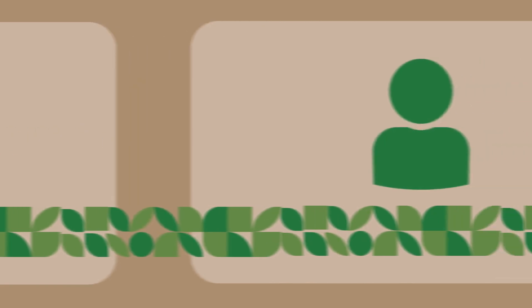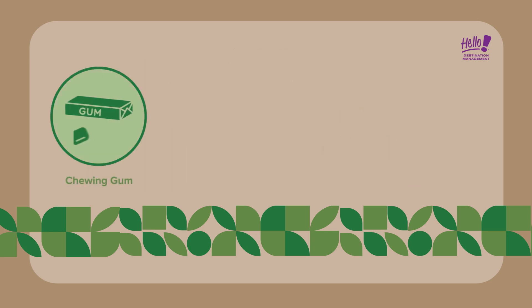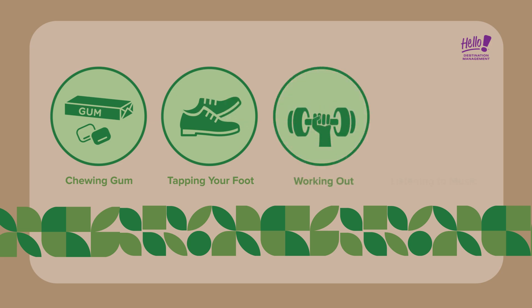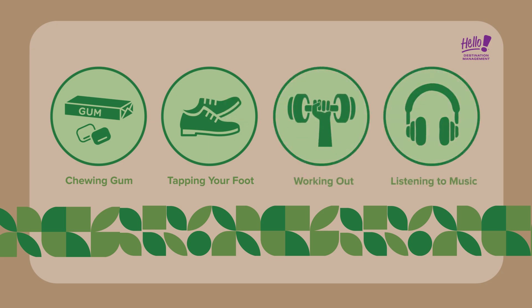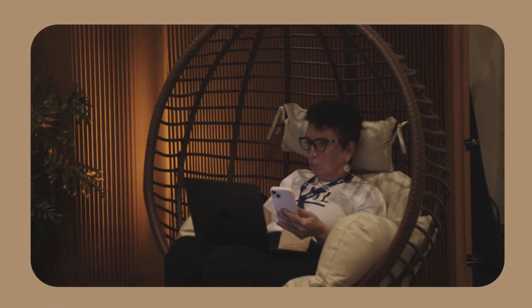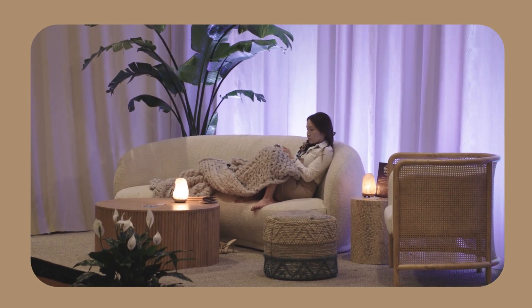As humans, we all have sensory needs that we meet throughout the day. Often times we do these things without realizing we are meeting a need — for example, chewing gum, tapping your foot, working out, listening to music, or avoiding social settings after a day at work. A resilient space supports all to be their authentic selves through an environment that supports all ways of learning and engagement, giving us time to reflect and ultimately do our best work.